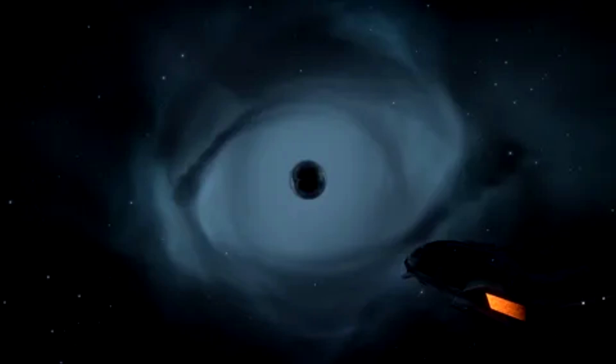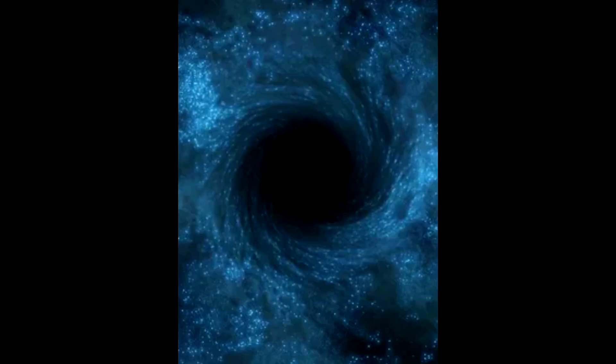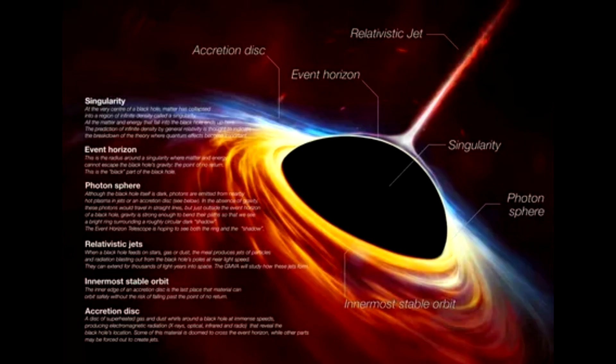Nor do scientists know what ultimately happens to whatever falls into a black hole, nor what forces reign at the center, where theoretically the density approaches infinity. Any lingering doubts about the reality of black holes dissolved three years ago when the Laser Interferometer Gravitational Wave Observatory, or LIGO, detected the collision of a pair of distant black holes, which sent a shiver through the fabric of space-time. Now the reality has a face. Peter Galison, a physicist, filmmaker and historian at Harvard and a member of the Event Horizon team, noted that there is a wonderful open-ended sense of being able to see something instead of merely accumulating statistical evidence. Still, questions about gravity and the universe abound.